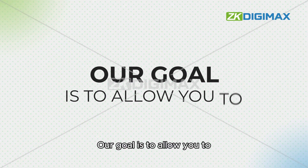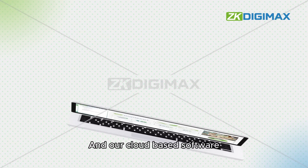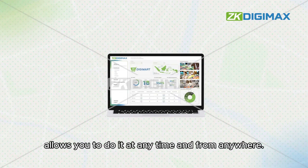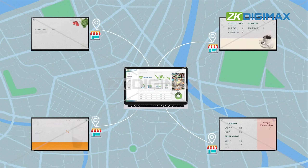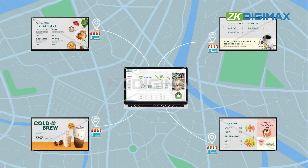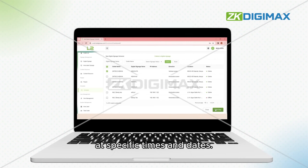Our goal is to allow you to manage your screens in the easiest way possible, and our cloud-based software allows you to do it at any time and from anywhere. You can also schedule content to be displayed at specific times and dates.